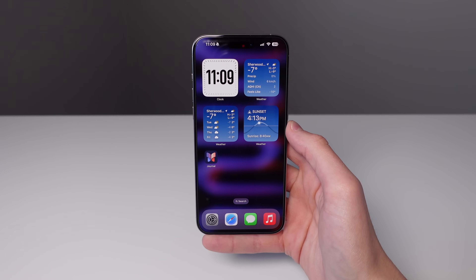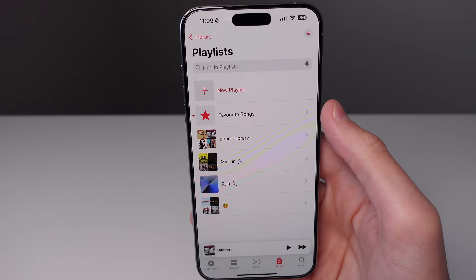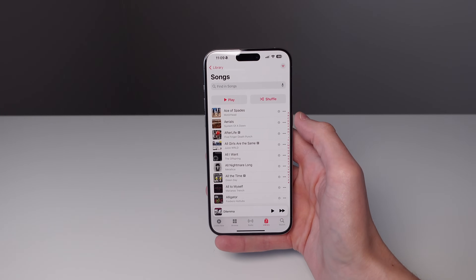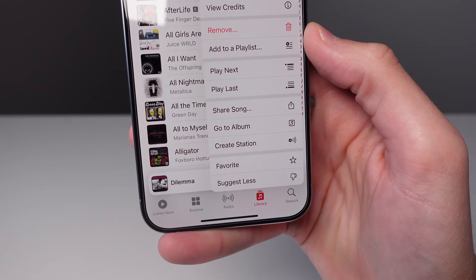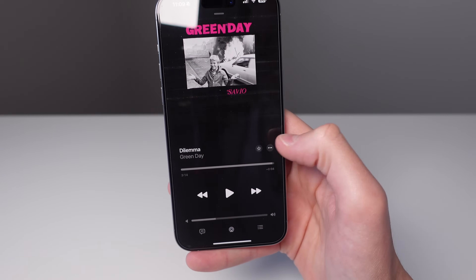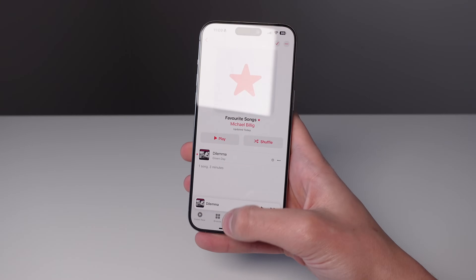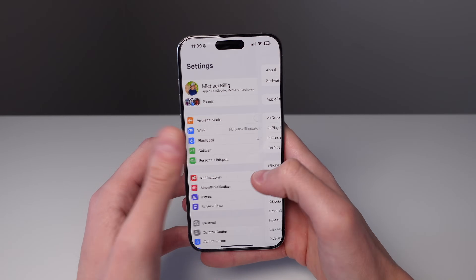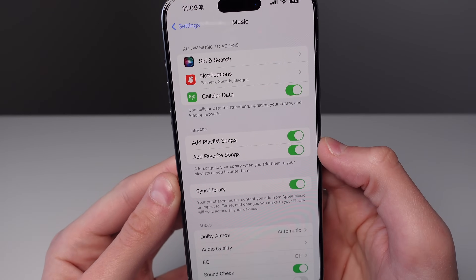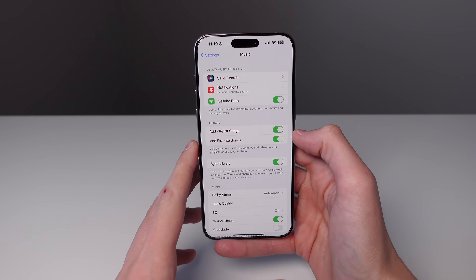Another feature in 17.2 is inside of Apple Music. If you open Music and go to playlists, you can see a new playlist called Favorite Songs. You're now able to favorite any song in your library and it's going to go into this playlist. If you go to your songs list and click the menu on a song, there's now a button that says Favorite. There's also a favorite button right on the now playing screen. You can also go into Settings, scroll down and click on Music, and turn on the option to add favorite songs to your library automatically when you favorite them while browsing Apple Music.